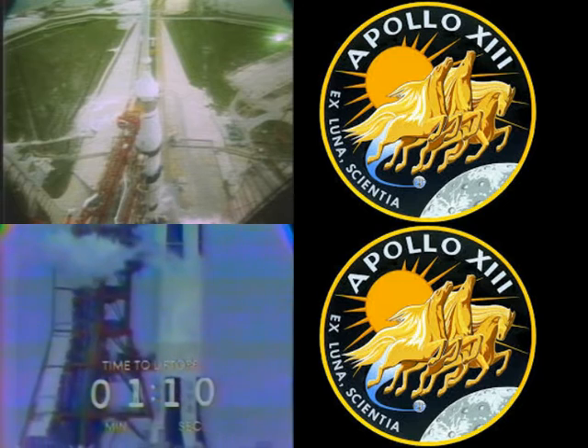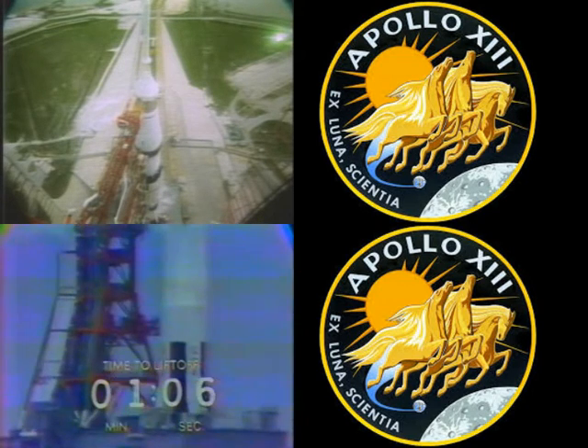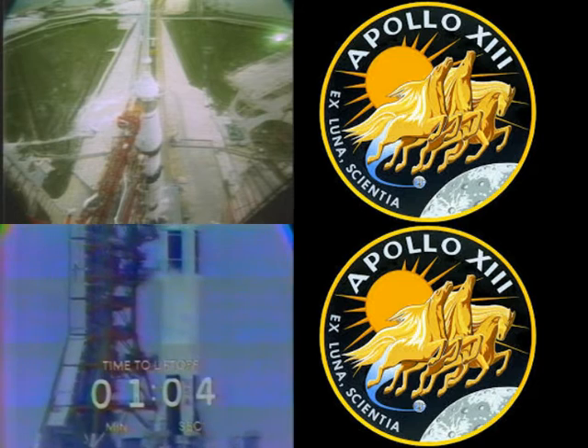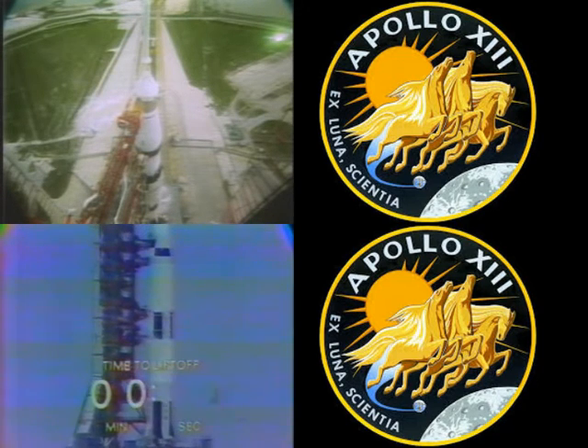The spacecraft equipment is now on its own internal cooling. It's been sharing its cooling — getting its cooling from an external power source up to this time. We're now approaching the T-minus 1-minute mark. T-minus 1-minute and counting.